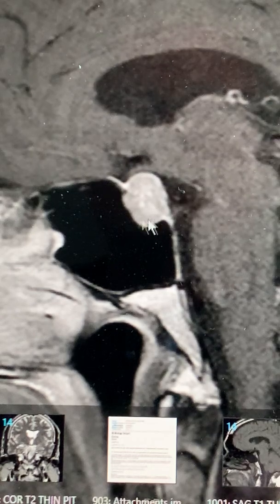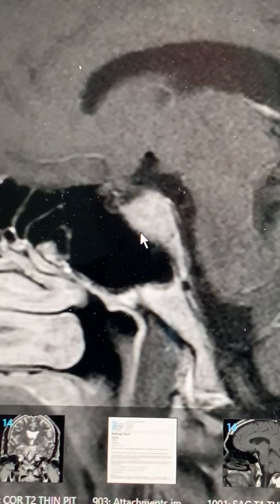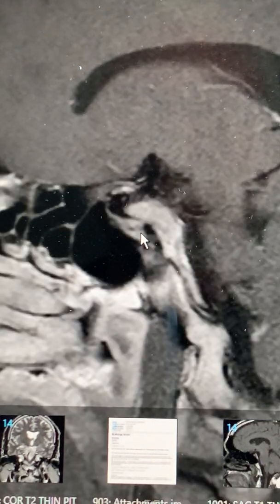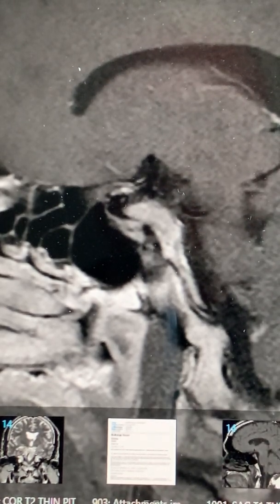You can see this patient has a macroadenoma, a small one of the pituitary gland. Here you can see tumor in the carotid siphon, indicating this tumor is either compressing or invading the cavernous sinus on that side.